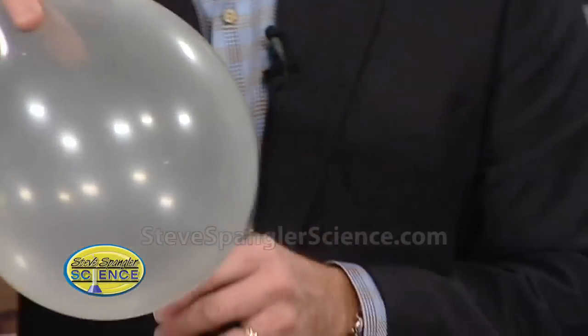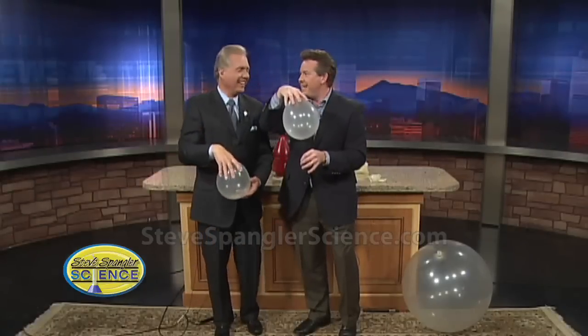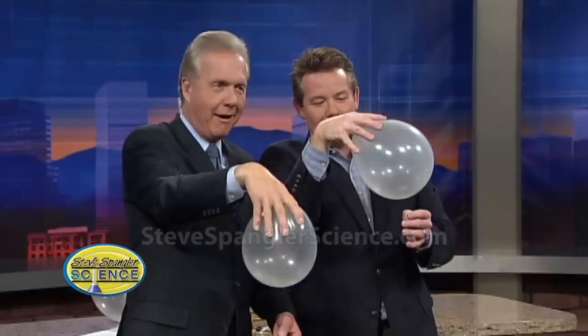Imagine a group of like 300 kids all at once doing this. Is that great? That would be annoying. It's a screaming balloon!